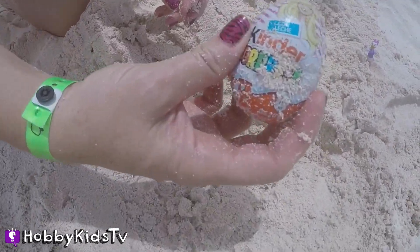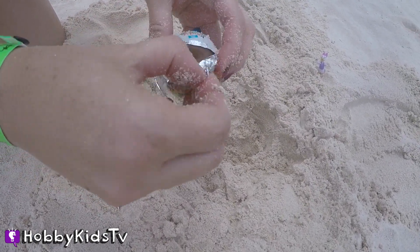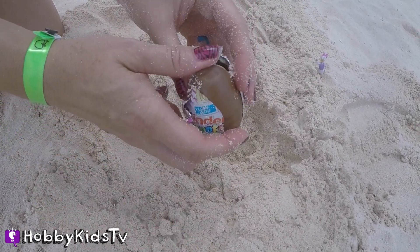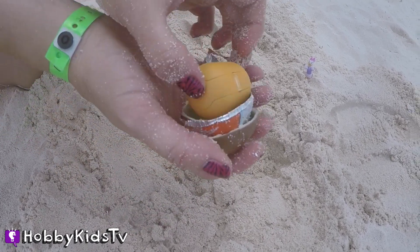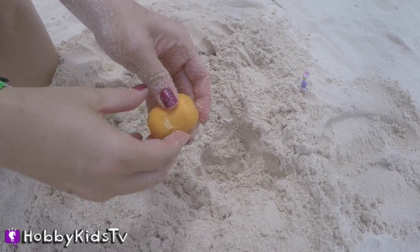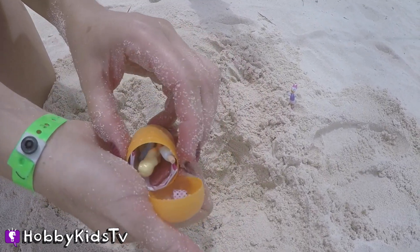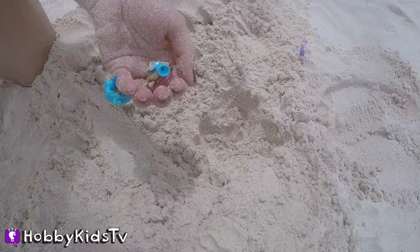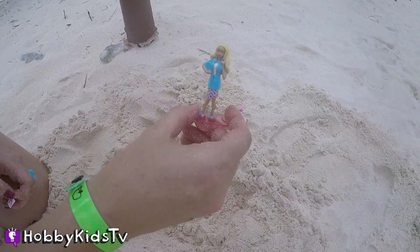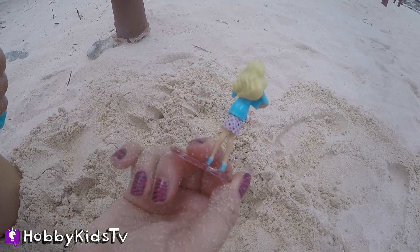Whoa, it's another Kinder Surprise. I can't believe how that just popped out of there. Come on, Hobby Sis, let's get it cracked open. Digging for surprise eggs is so much fun. It's a Barbie! I love Barbie, she's so cool. Looking good, Barbie — have fun on the beach.